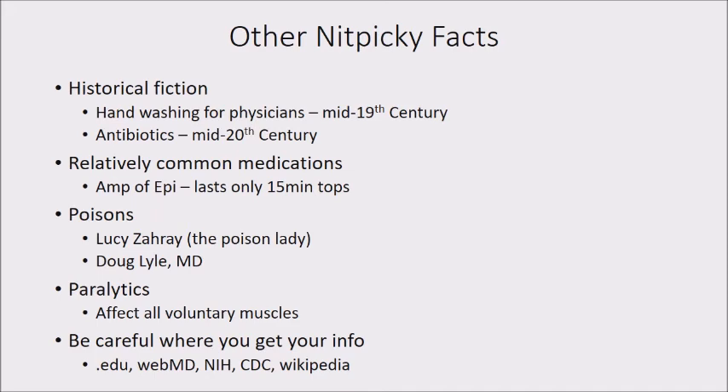Poisons are a very common question on websites — what poison will cause this, that, or the other. Honestly, the public, including healthcare professionals, knows a lot less about poisons than other topics, so we won't be as bothered if you make up your own poison. If you do want to get it right, there's someone called the Poison Lady, Lucy Zare, who gives talks, has a website, and has published books on poisons. Our own Doug Lyle also has a website and has published books on poisons used historically to kill people.